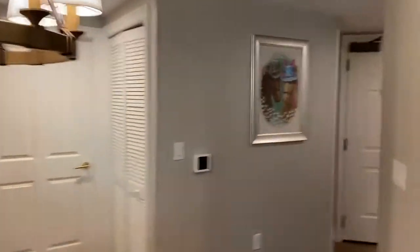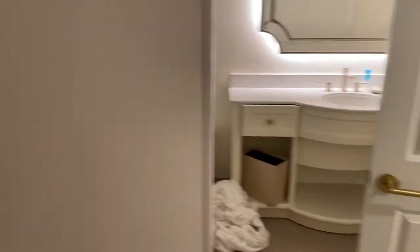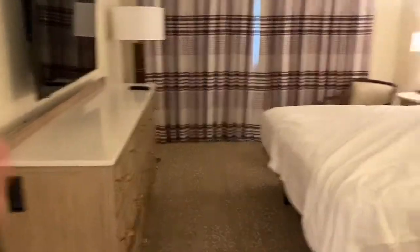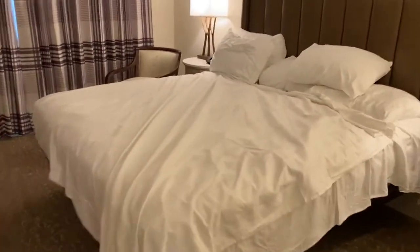We're gonna come back this way and go into the master. As I said, we're on checkout day, so not everything has the beds made up and things like that. Before we go into the master bathroom I'm going to take us into the master room — the beds are not made up because we are checking out.